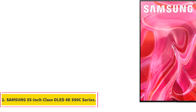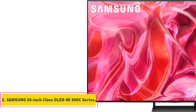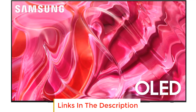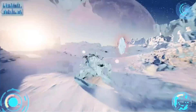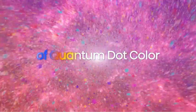Number 2: Samsung 55-inch Class OLED KS90C Series. The Samsung 55-inch Class OLED KS90C Series is a high-end television that offers a visually stunning and immersive viewing experience. Samsung's OLED technology is at the heart of this TV, providing mesmerizing picture quality and vibrant colors.